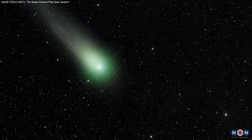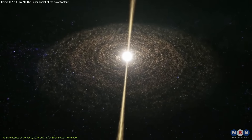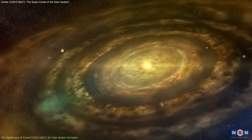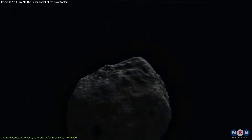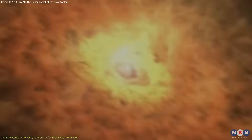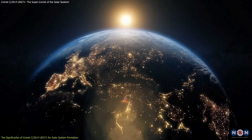Comets are often described as dirty snowballs, composed of ice, dust, and organic compounds — remnants from the formation of the solar system. As such, they hold crucial information about the early conditions of the solar system, serving as a kind of time capsule. The study of these objects provides insight into the materials that existed when the planets were first forming, offering clues about the processes that led to the creation of Earth and the emergence of life.